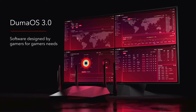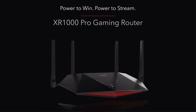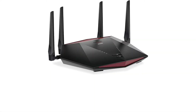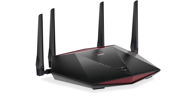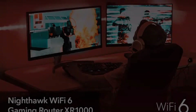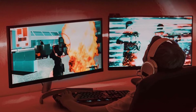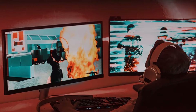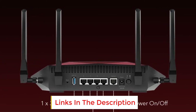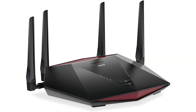Security features include WPA2 and WPA3 data encryption, guest networks, and access to Netgear Armor — an optional security service powered by Bitdefender antivirus that protects a range of wireless gadgets including smart home devices. However, that peace of mind comes at a price: Netgear Armor is a subscription service that costs $70 per year.